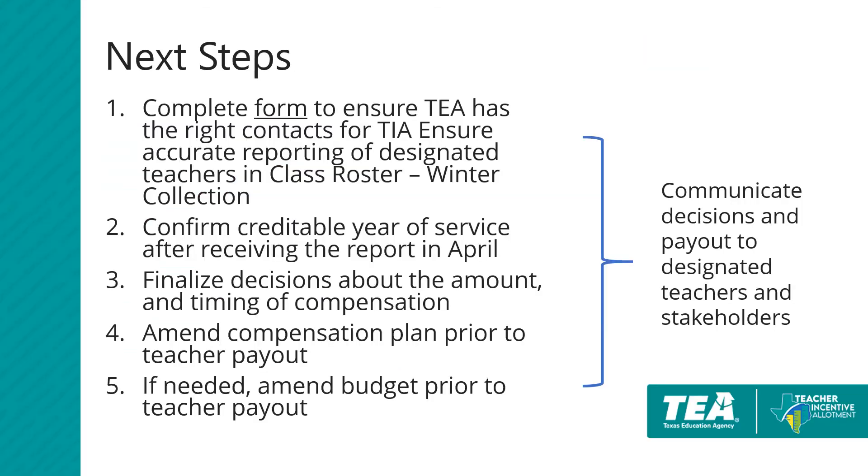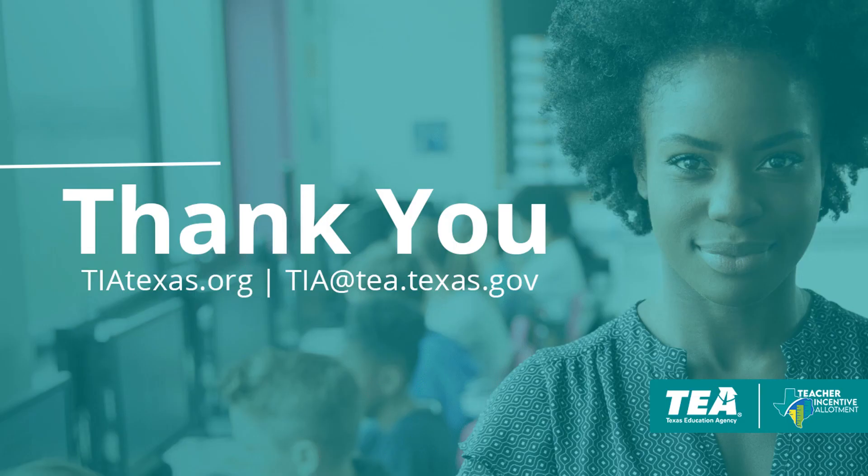Recommended next steps include completing the linked form to ensure that TEA sends the designation report to the right district contacts. Districts should also confirm the creditable year of service for designated teachers after receiving the report in April, and finalize decisions about the amount and timing of TIA compensation. After finalizing those decisions, districts should amend their compensation plan and, if needed, amend the budget prior to teacher payout. Throughout this process, we highly encourage that districts communicate decisions about payout — both the amount and timing — to designated teachers and stakeholders. Thank you for your time, and if you have other questions, please contact TIA at tia.tea.texas.gov.